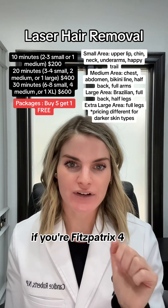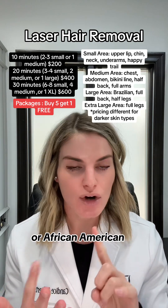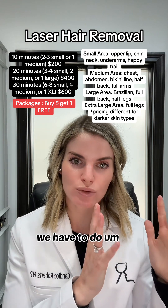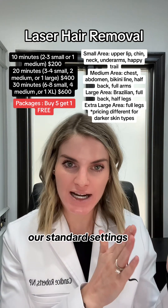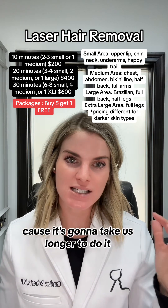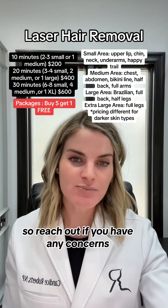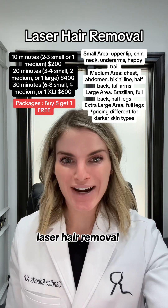This is safe for all skin types. However, if you're Fitzpatrick 4, 5, or 6 — such as Asian, Hispanic, or African American — we have to use our standard settings rather than our fast settings, so pricing may vary slightly because it takes us longer. Reach out if you have any concerns. That's the information on laser hair removal!